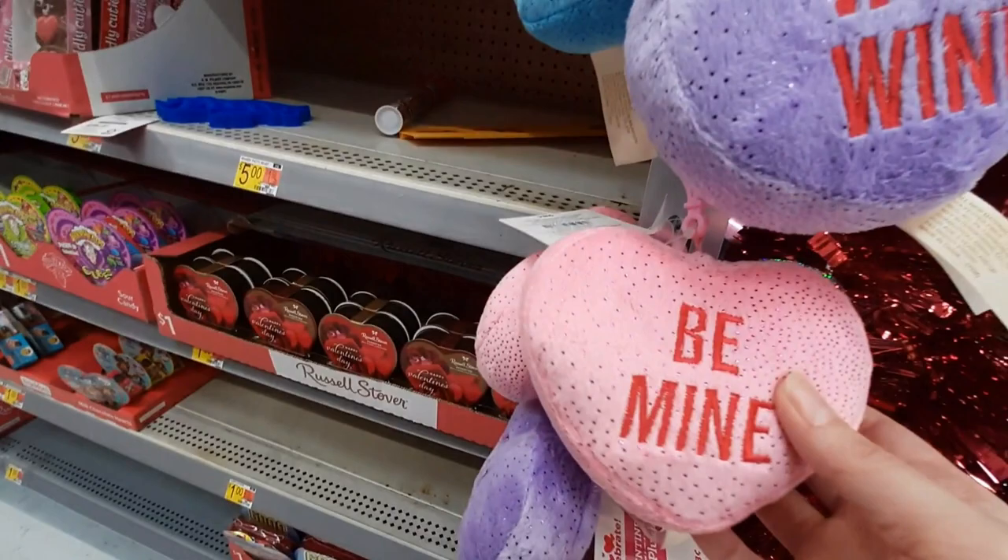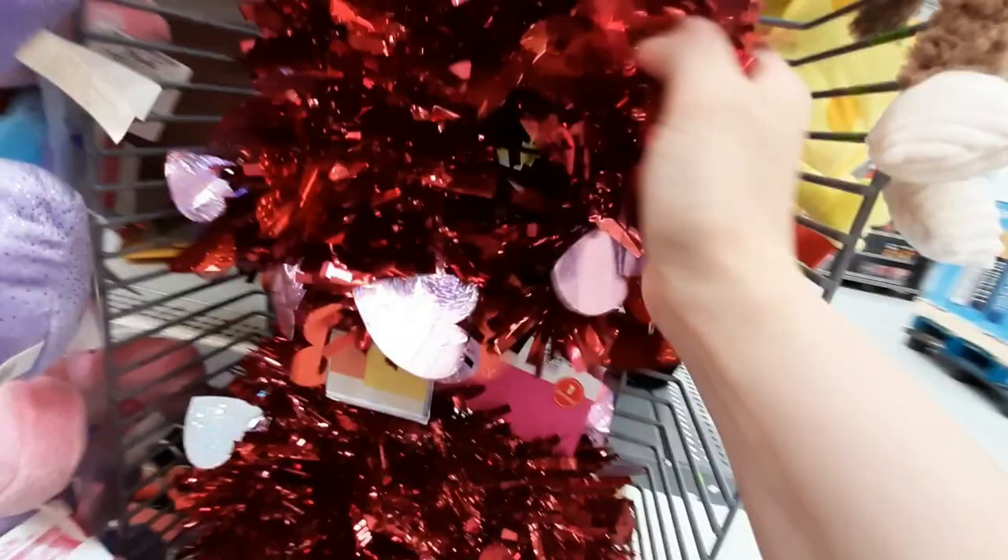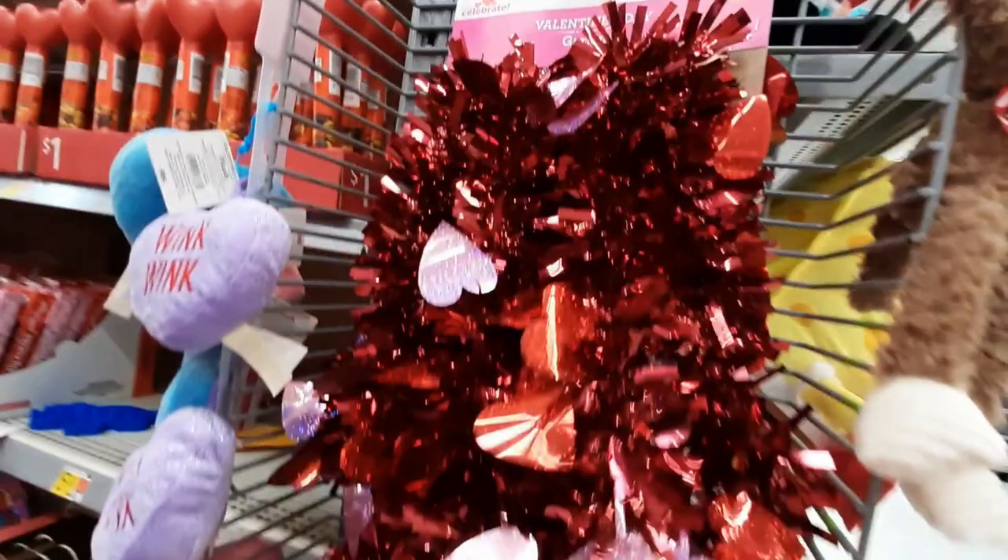I like these because of the designs, but the chocolate isn't really that good. These are cute — wink wink. Be mine. Hug me. Oh, I need some of this garland. I need garland. I'm going to have to get some of this.